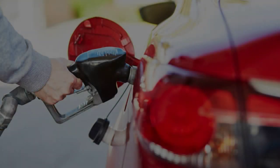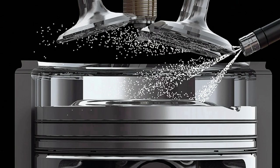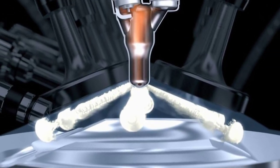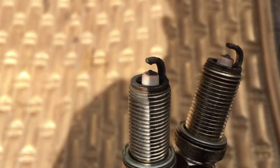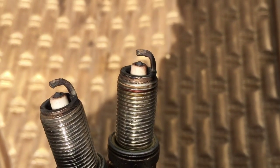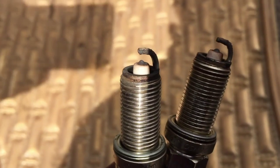Number 2: Poor Gas Mileage. When spark plugs are working correctly, they burn fuel efficiently in your engine. If you notice you are getting less mileage per tank of gas, deteriorated spark plugs may be the cause. As spark plugs age, the space between the plug electrodes can expand or decrease, causing the spark plugs to not fire or fire erratically, wasting fuel and increasing emissions.